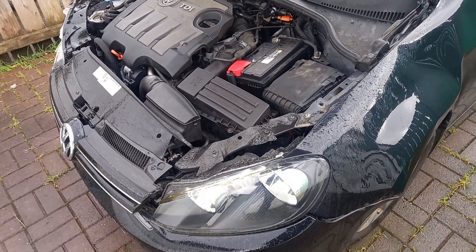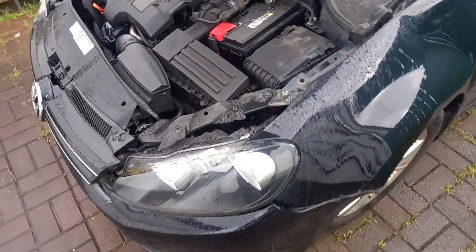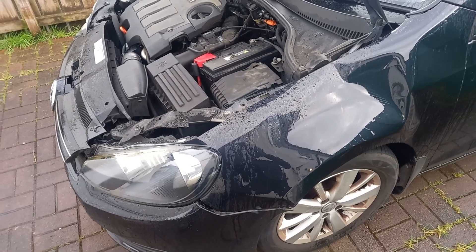I'm going to time-lapse most of the strip down and then we'll have a look and see if this can be just reassembled using new panels or whether it's going to need some surgery first.